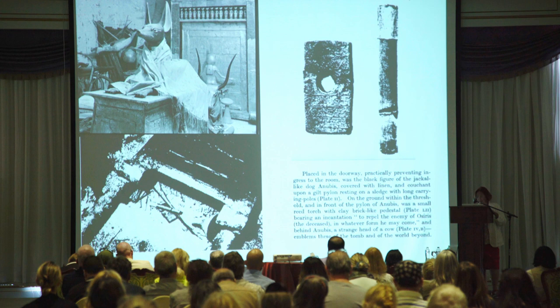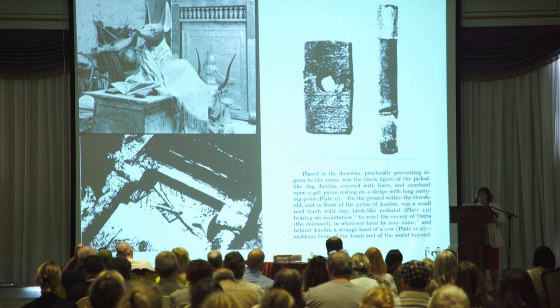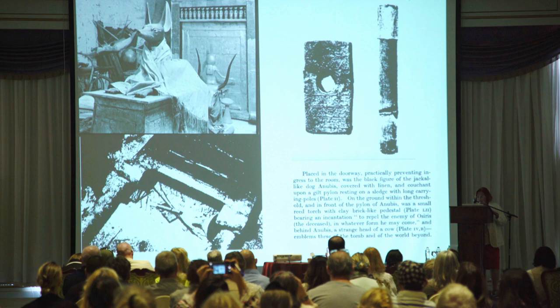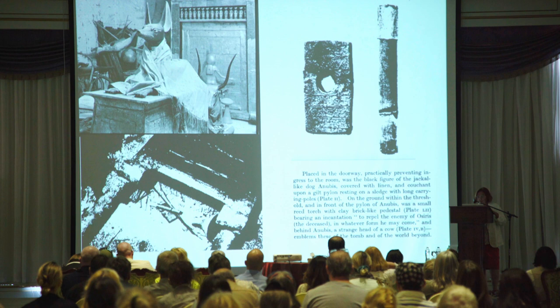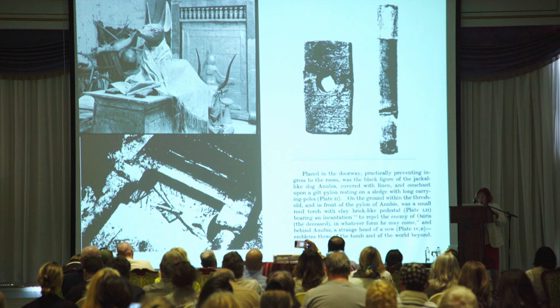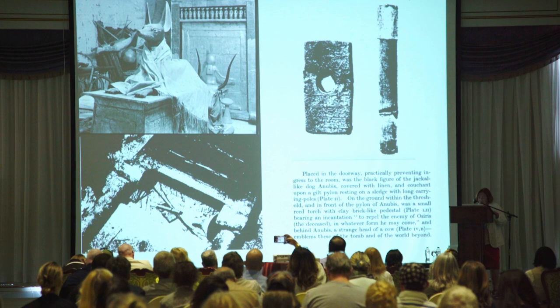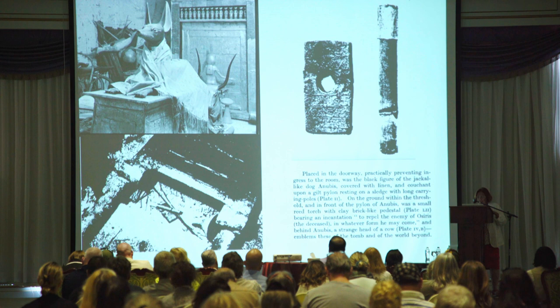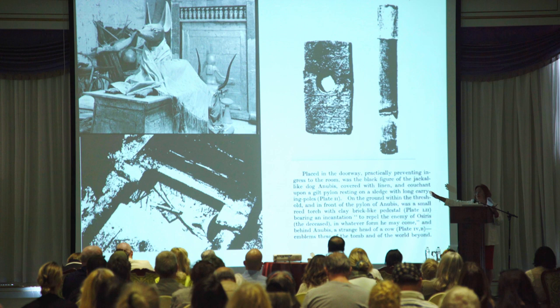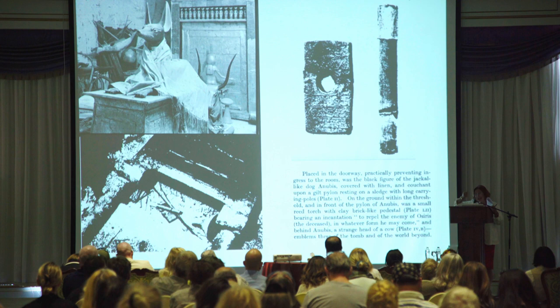These are the old pictures and the description of what was in front of the sledge. Carter says: 'Placed in the doorway, practically preventing ingress to the room, was the black figure of a Jackal-like dog, Anubis, covered with linen and cushioned upon a gilt pylon, resting on a sledge with long carrying poles.' On the ground within the threshold and in front of the pylon of Anubis was a small red torch with a clay brick-like pedestal — Plate 2. The lower picture shows the lower part of the sculpture with the sledge, and in front of the sledge was this torch anchored in a small pedestal.